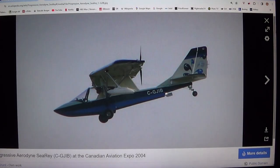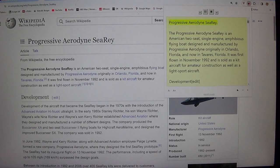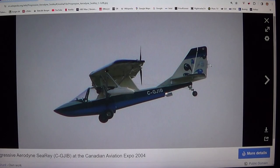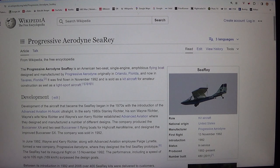Let's read about this seaplane. The Progressive Aerodyne SeaRey is an American two-seat, single engine, amphibious flying boat designed and manufactured by Progressive Aerodyne, originally in Orlando, Florida, and now in Tavares, Florida. It was first flown in November 1992 and is sold as a kit aircraft for amateur construction as well as a light sport aircraft.